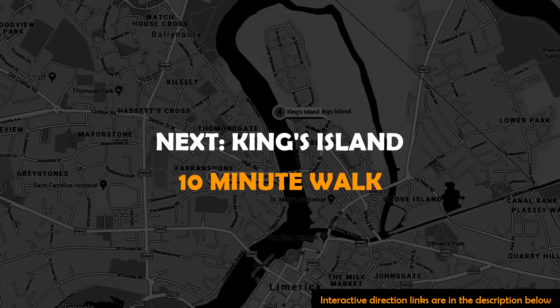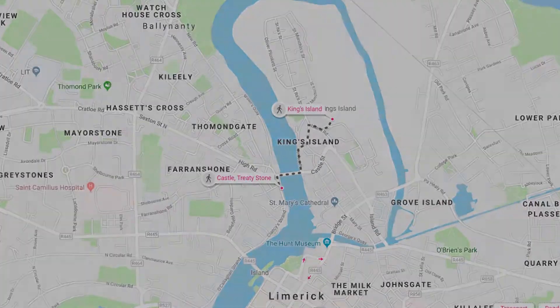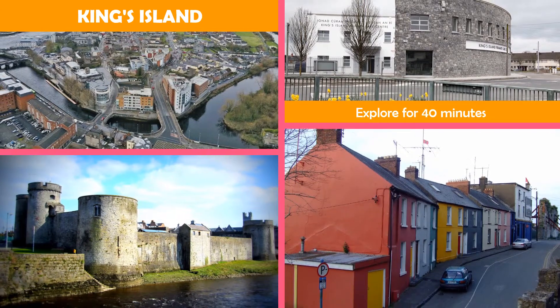Then onto King's Island, Limerick — an area of central Limerick, Ireland.